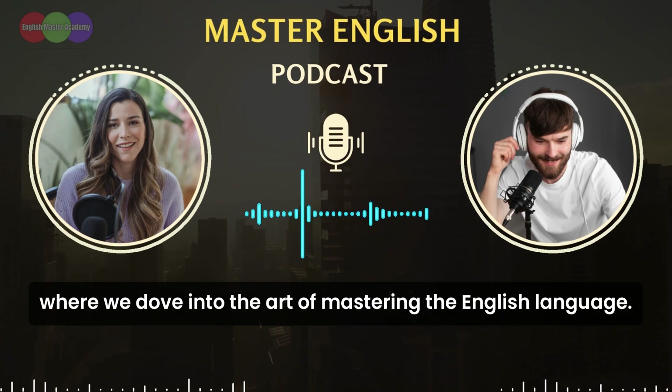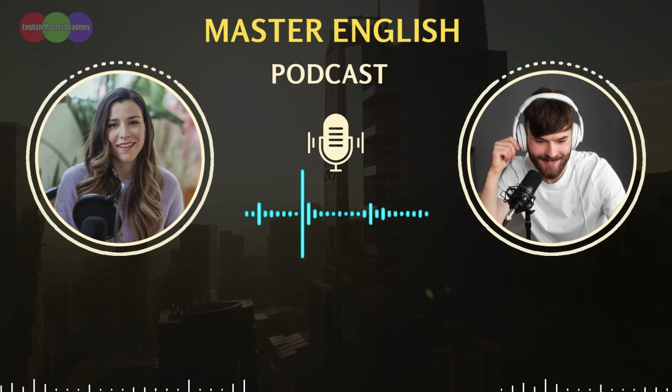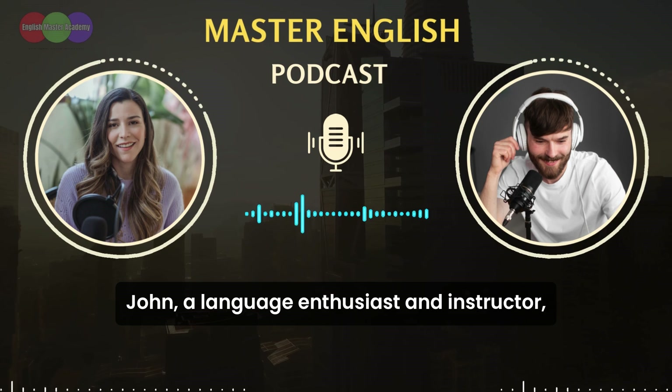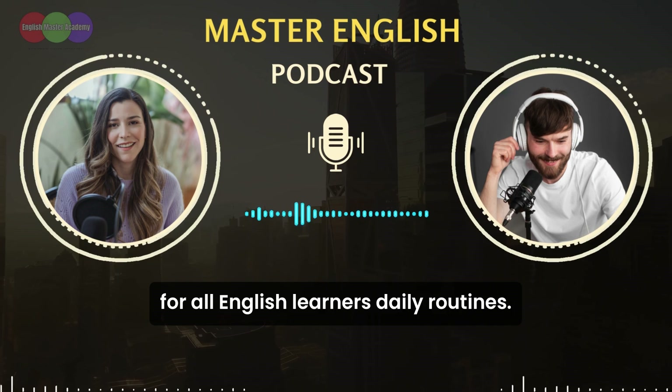Welcome to Master English, the podcast, where we dive into the art of mastering the English language. I'm your host, Emma, and today we have a special guest with us. John, a language enthusiast and instructor, joins us to discuss a topic that's important for all English learners: daily routines.